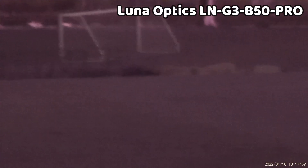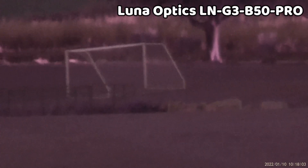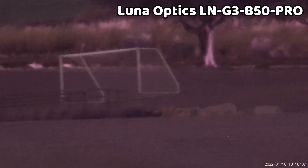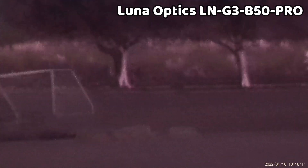A cool feature unique to the Luna Optics is a built-in laser rangefinder accurate to 1,500 meters — a very practical feature. There's also electronic image stabilization, and you can sync the device with your smartphone via Wi-Fi. It can record 60 frames per second FHD video on its included 16 gigabyte SD card.